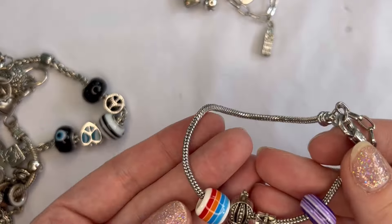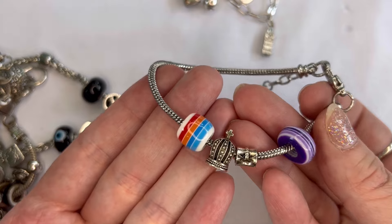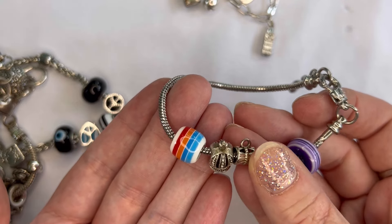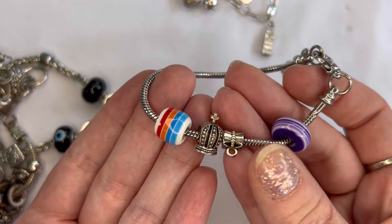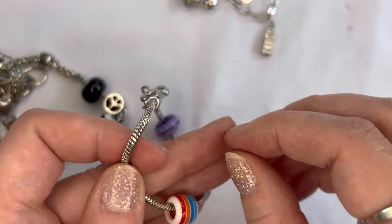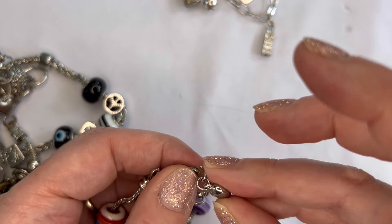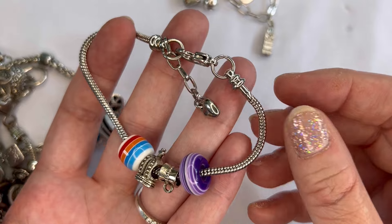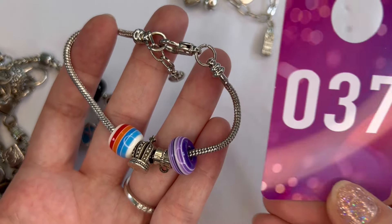Number thirty-seven — I think these are acrylic with a crown and a plain spacer bead, silver tone, and it does have a heart hang tag and the large clasp. We'll do $2 on that one, and that is number thirty-seven.